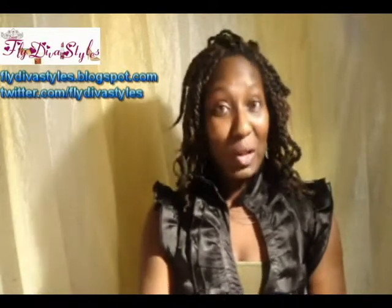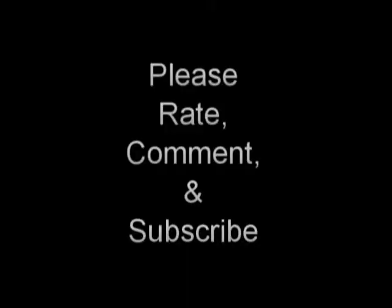Please let me know what you think. Rate, comment, and subscribe. You can also find more information on these on my blog at flydivastyle.blogspot.com. Please follow me also. In the future, I will be having a giveaway on several items, so check me out on my blog and YouTube. Also check me out at Twitter.com slash FlydivaStyles. Love y'all, and thank you!